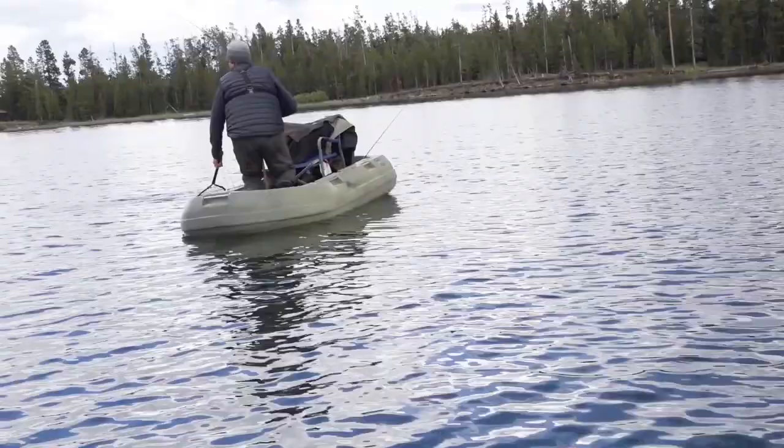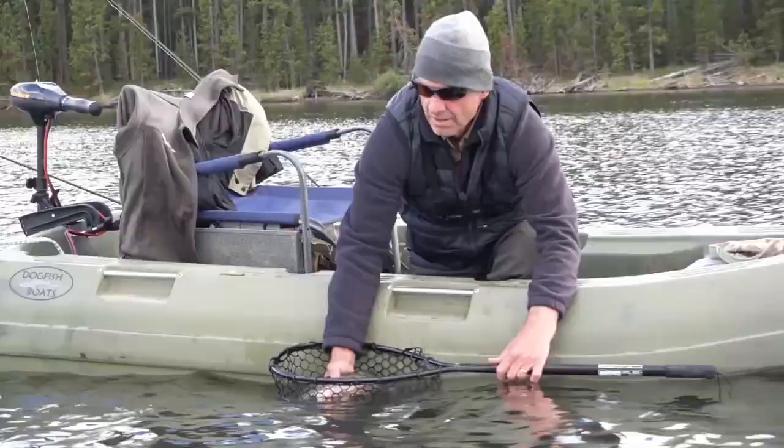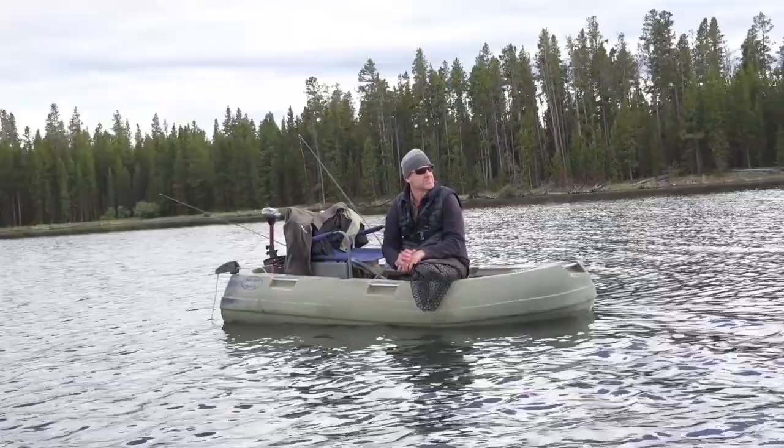Wow, what a fish! That is gorgeous! This is just a gorgeous big bow, beautifully colored. And off she goes — that was a lot of fun. Steve was having a heyday over there with this red chironomid, and he gave me his setup while he's retying. Boom! Awesome fish.